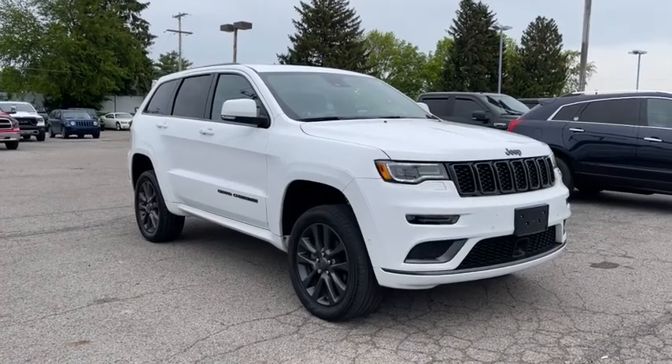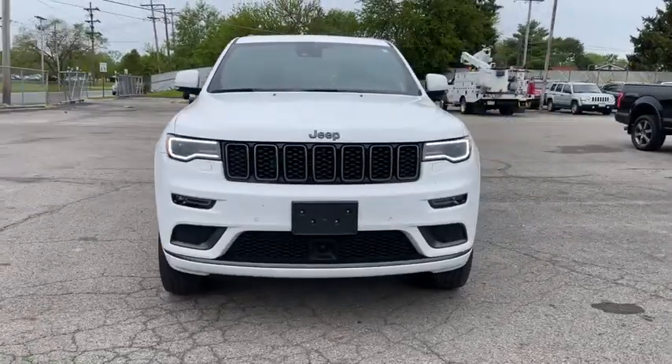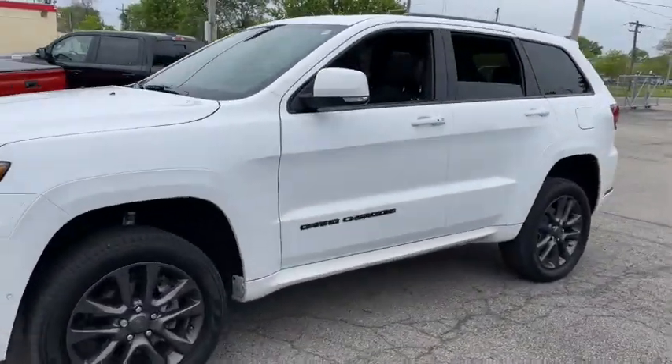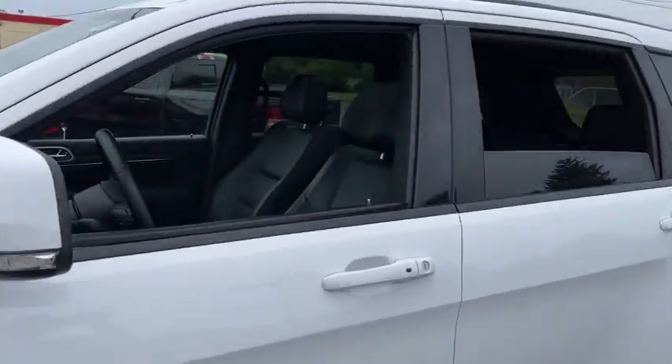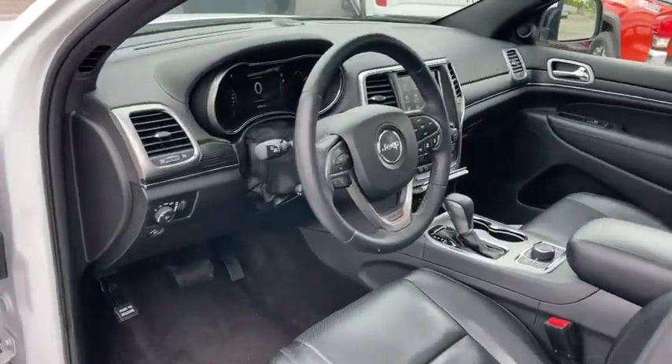Look no further than the 2018 Jeep Grand Cherokee. This vehicle still has fewer than 40,000 miles on the clock, so it won't last long. The Jeep Grand Cherokee — the stylish all-terrain SUV that lends comfort, high performance, and rugged capability.